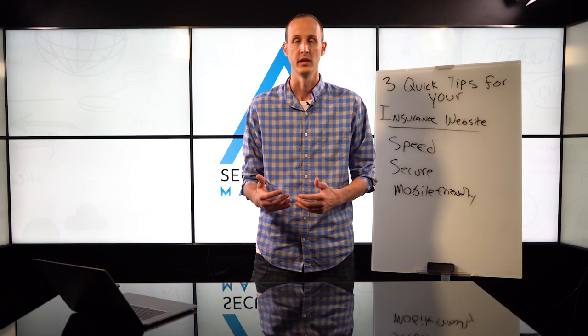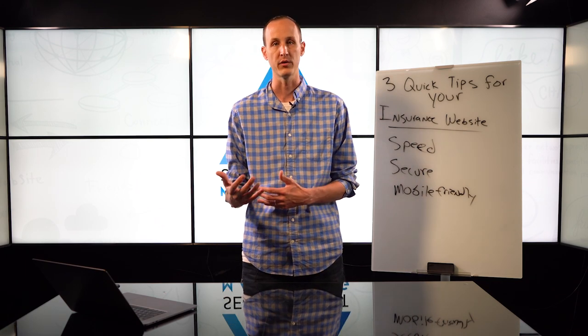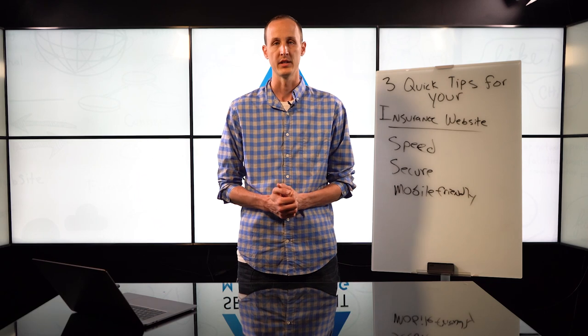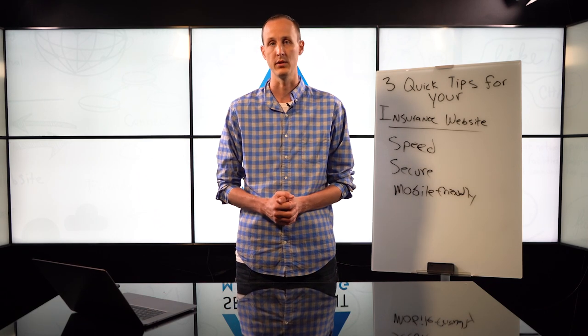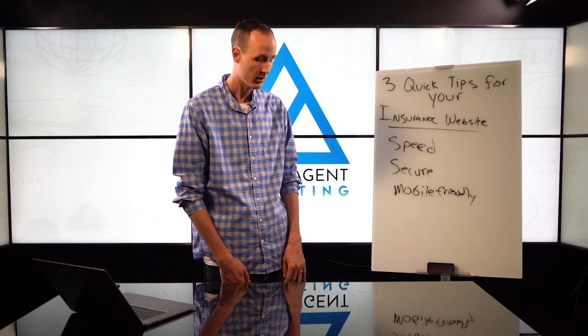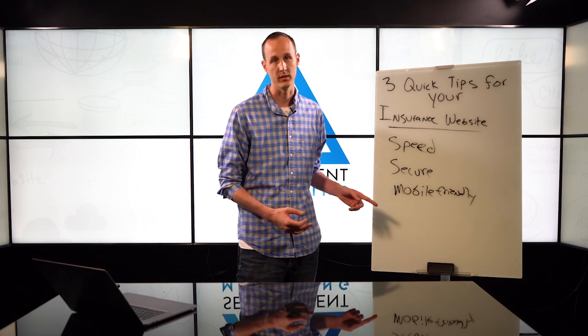This particular client was frustrated with the amount of leads they're getting from their website. So we went to some of these places, I showed them what was going on, and now we have an action plan. The main thing I want you guys to really follow through with is those three things: speed, security, and mobile friendly.